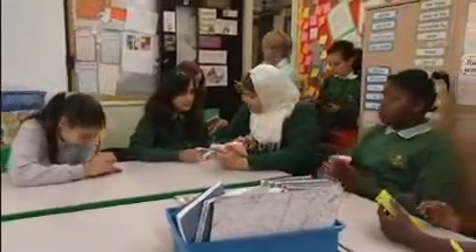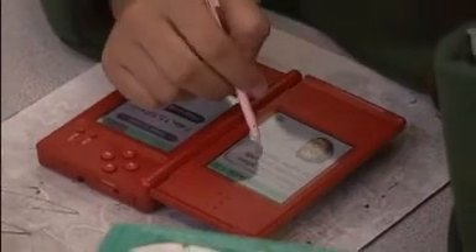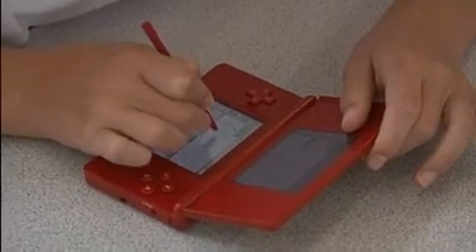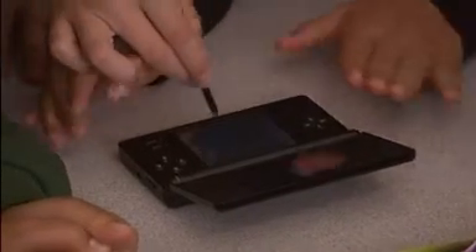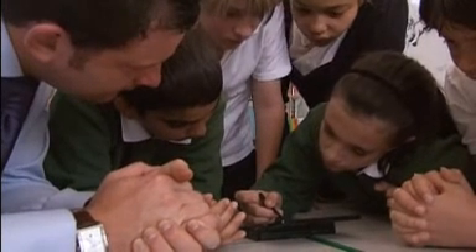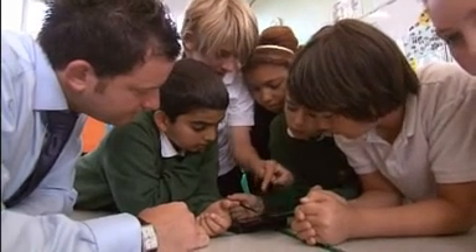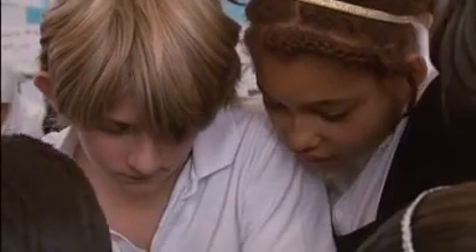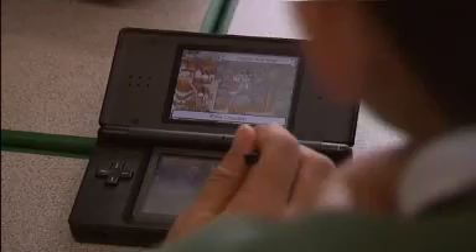As well as using computer games to improve maths, Dawn is also using them to help strengthen literacy. This afternoon, her class have been split into groups, each with a single console, playing a game called Professor Layton and the Curious Village. The game is a non-linear detective story where the decisions made by the player affect what happens next.